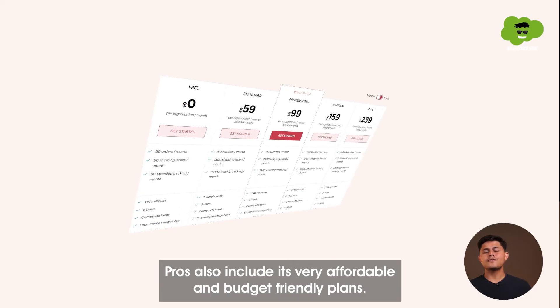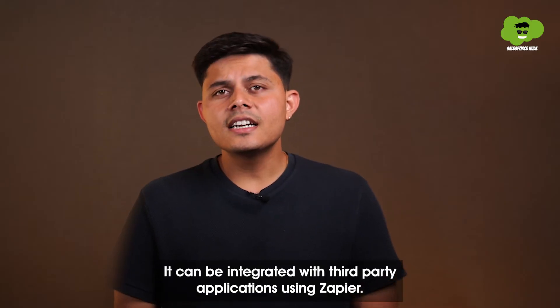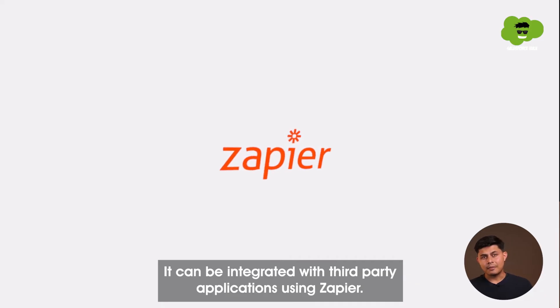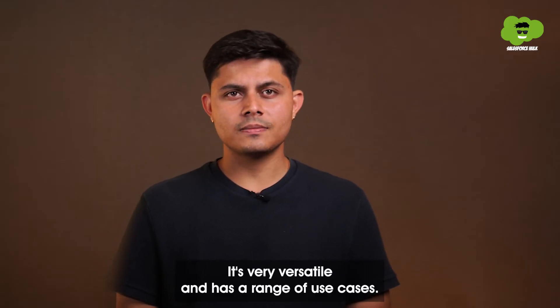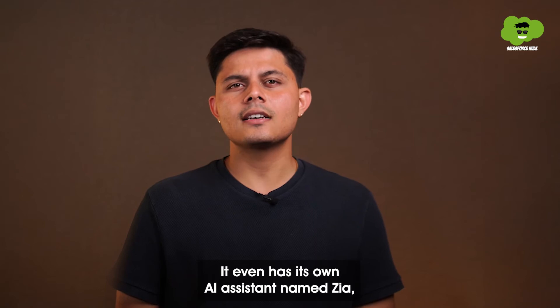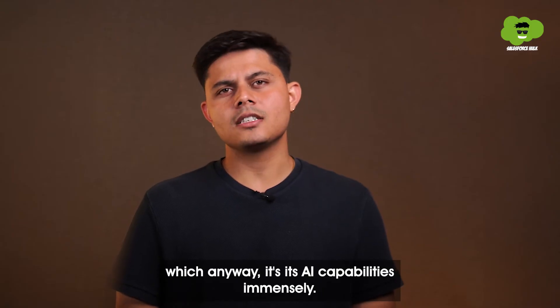Pros of Zoho include very affordable and budget-friendly plans. It can be integrated with third-party applications using Zapier. It's very versatile and has a range of use cases. It even has its own AI assistant named Zia, which elevates its AI capabilities immensely.